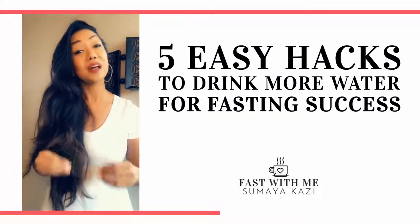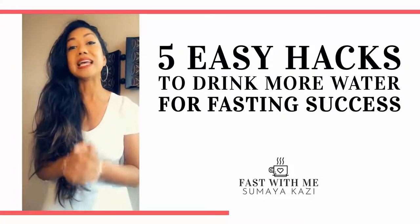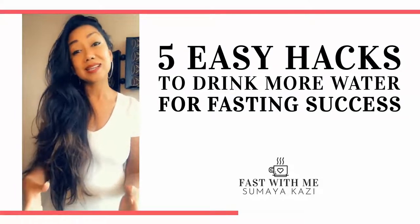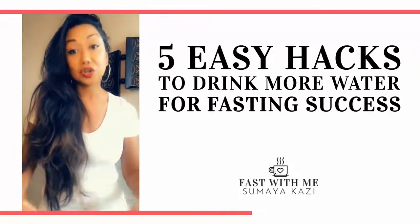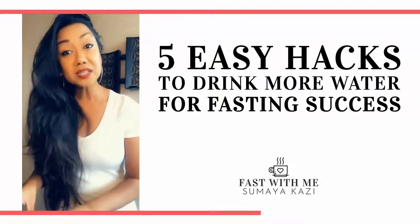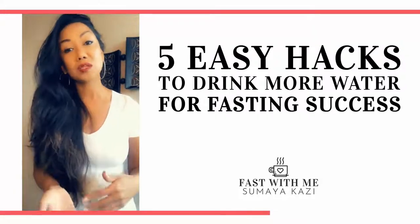Tip number four: if you love sparkling water like I do — it's super popular right now — it can actually make it tougher to drink more water in total. That's because the bubbles of carbonation actually help fill you up sooner. So if you're struggling with drinking enough water currently, I would lean on more tap water or fridge water first until it becomes more of a habit, and then you can pair in more sparkling water.